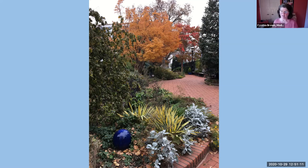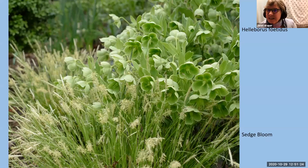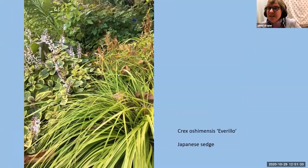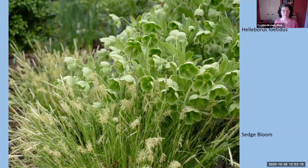Somebody asked about the green hellebore that was with the ribbon falls in the pot. Janet identified it as Helleborus foetidus — the stinking hellebore, though she prefers to call it bear's-foot hellebore. It's one of her favorites; it has fabulous chartreuse seed heads. It will self-sow and form a colony because the seeds mature right in the plant, but you can selectively cut off some of those heads and leave a few to self-sow in the garden.